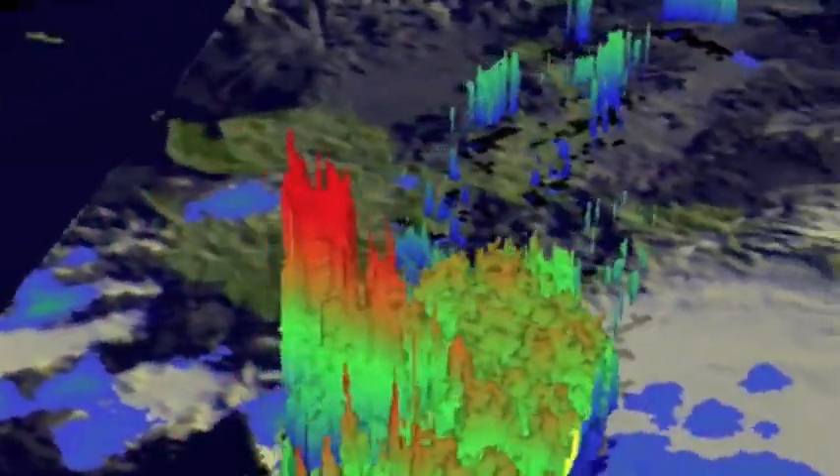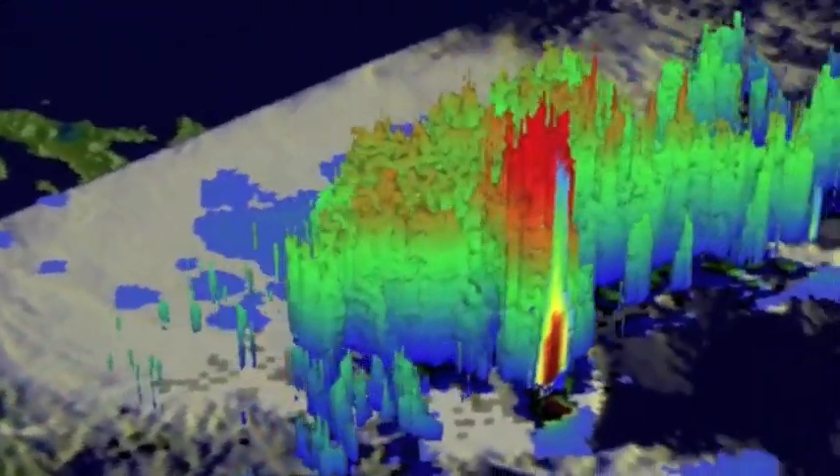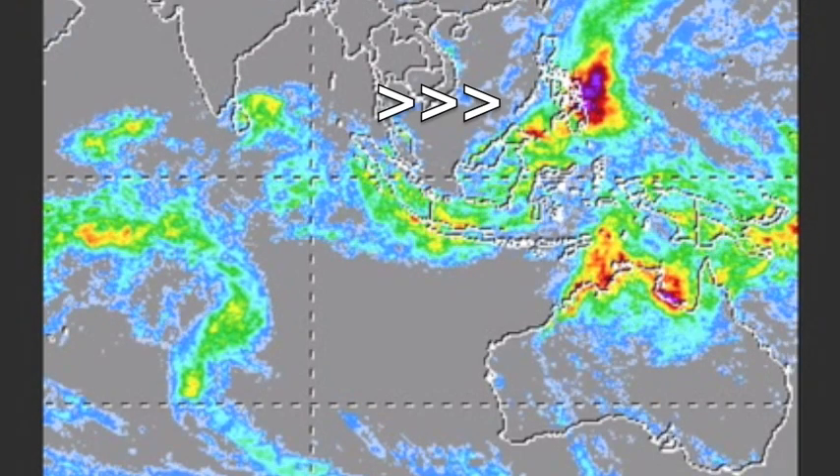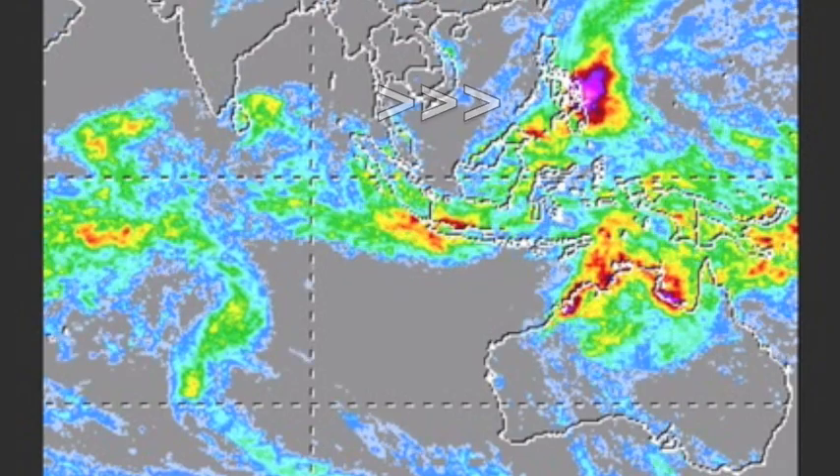What's out of control is the rain at the Philippines. Anymore and NASA's rainfall measurement mission will need a new color for the top of their legends. Just watch that accumulation here over the last few days.